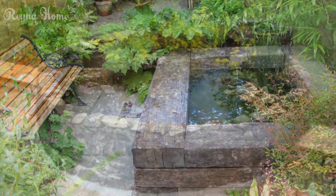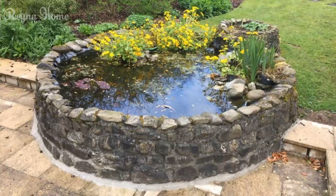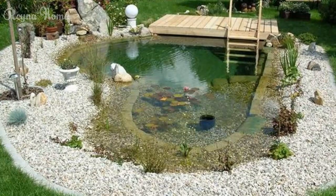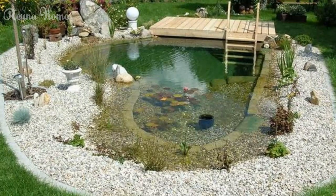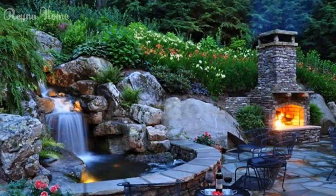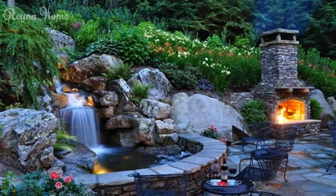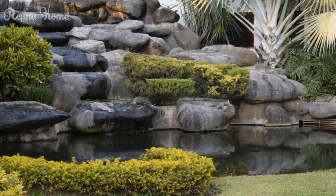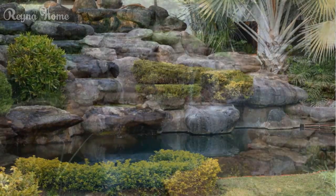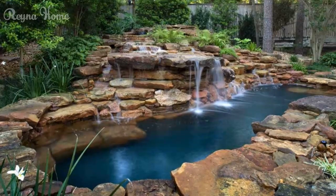By embracing these captivating backyard pond design ideas, you can create a personal oasis that not only enhances the aesthetic appeal of your outdoor spaces, but also provides a soothing retreat for relaxation and rejuvenation. Whether you opt for a traditional koi pond, a naturalistic ecosystem, or a modern and minimalist water garden, thoughtful design elements, soothing water features, and sustainable solutions will ensure your backyard pond becomes a cherished sanctuary. Embrace the healing power of water and let your backyard oasis become a tranquil escape where you can reconnect with nature and find solace in the beauty that surrounds you.